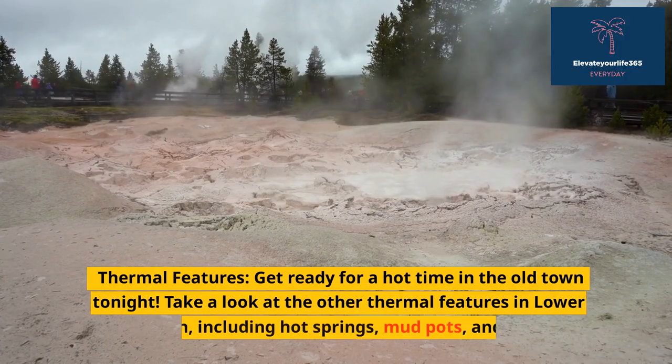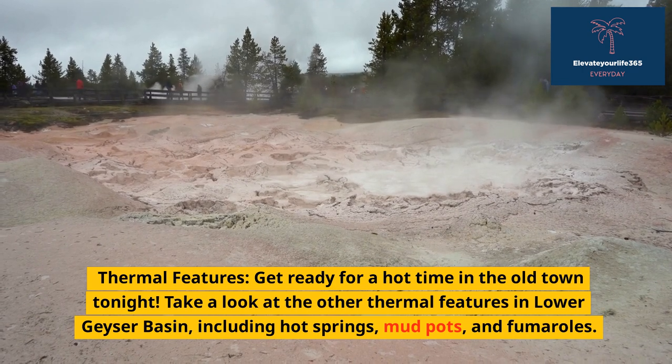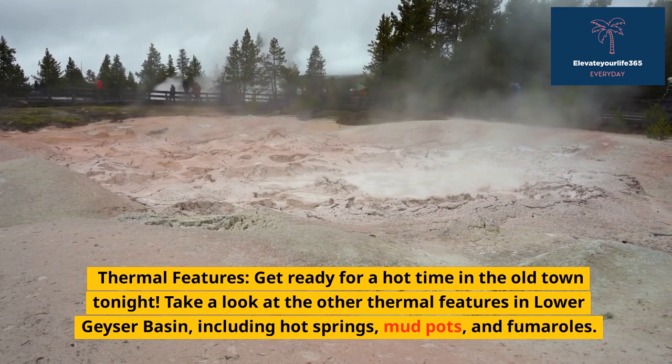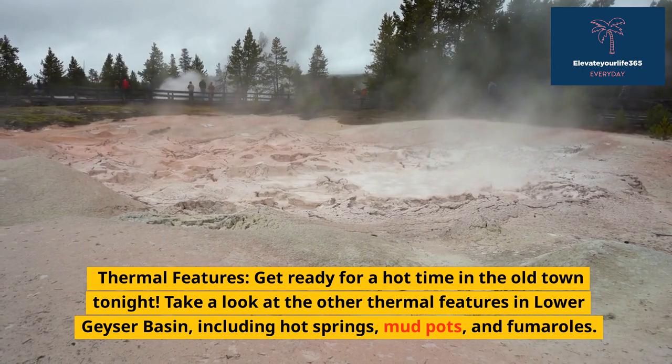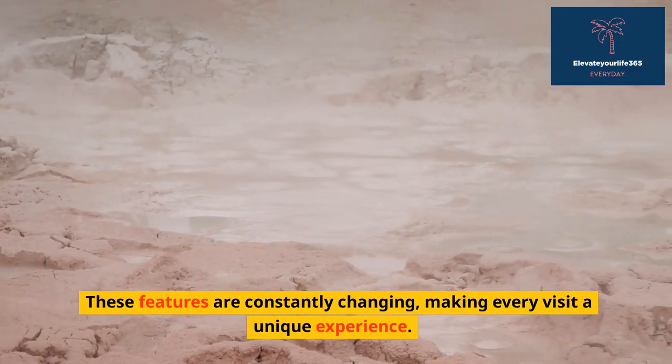Thermal Features — get ready for a hot time in the old town tonight. Take a look at the other thermal features in Lower Geyser Basin, including hot springs, mud pots, and fumaroles. These features are constantly changing, making every visit a unique experience.